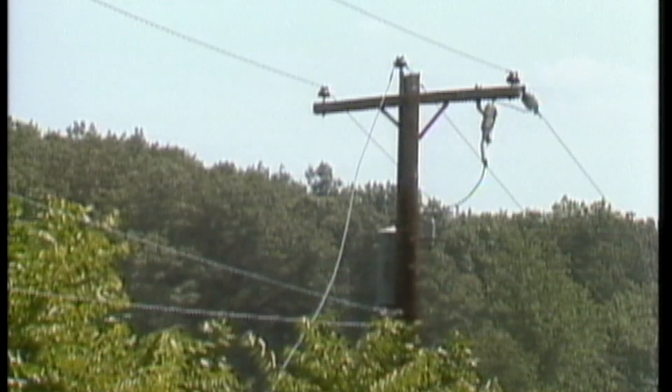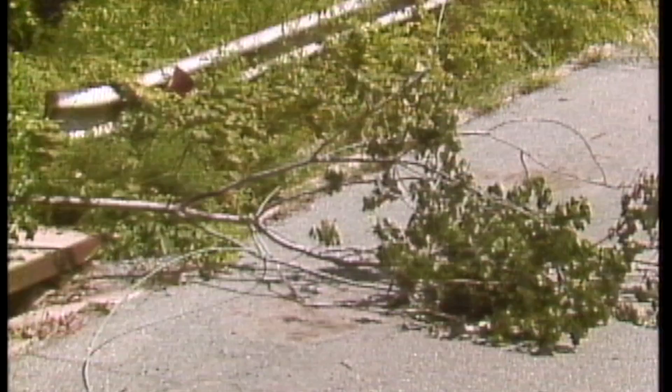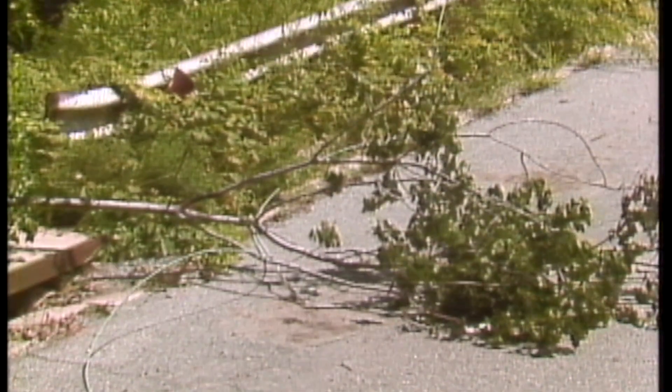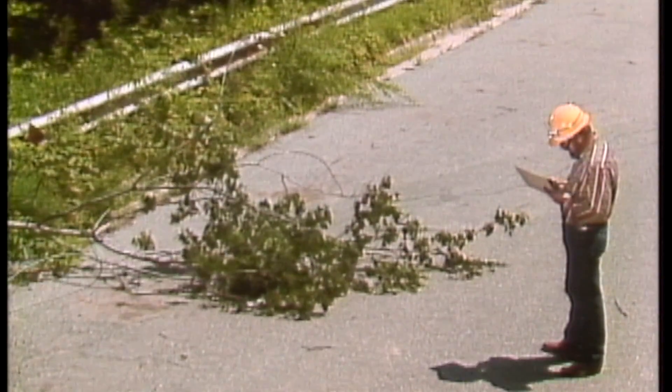One of the more noticeable problems you'll find is a downed line. A line can come down for a number of reasons. Here, a tree branch fell across two phases of a circuit, creating a phase-to-phase short. The short heated up the center phase until it burned through and fell to the ground.